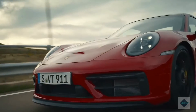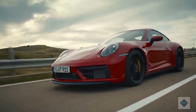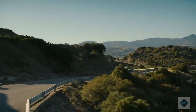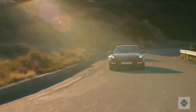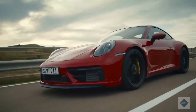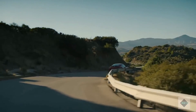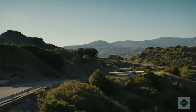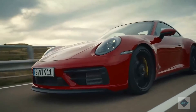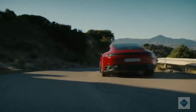Pricing and which one to buy. Carrera Coupe: $102,550; Carrera S Coupe: $118,450; Targa: $122,650; Carrera 4S Coupe: $125,750; Carrera S Cabriolet: $131,250; Carrera 4S Cabriolet: $138,550; Carrera GTS Cabriolet: $145,350; Carrera GTS Coupe: $150,850; Carrera GTS Targa: $158,150.